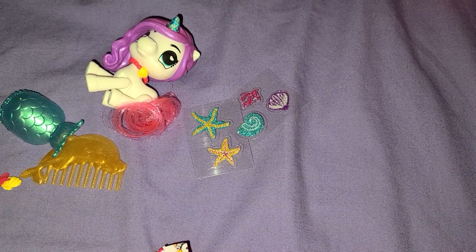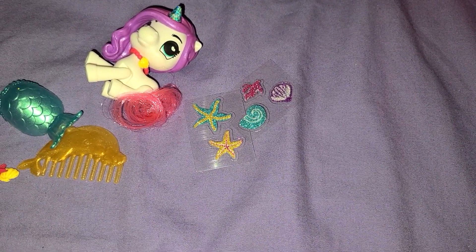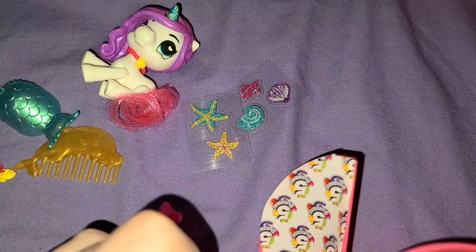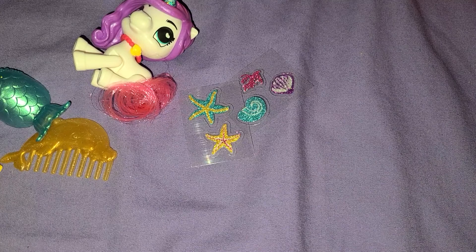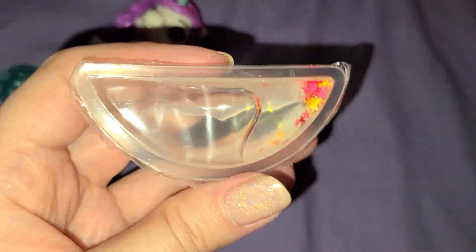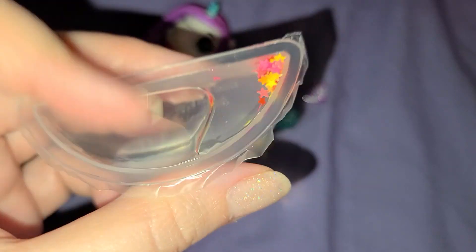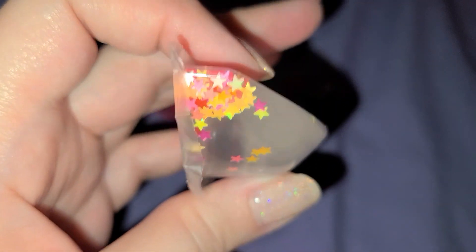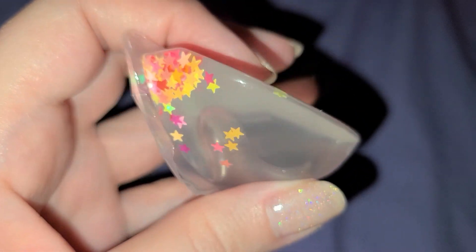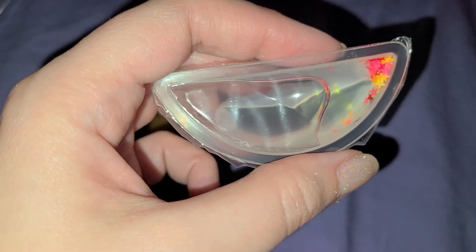And there's one more item — they come with a slime. I don't want to open it right now because I don't have a container to put it in so it doesn't dry out. But this one's really cool — it's got stars in it, all different kinds, and it's got a little bit of a sheen to it.